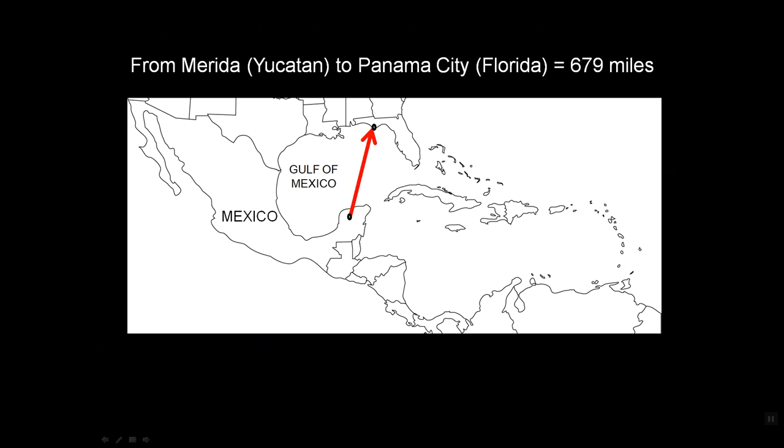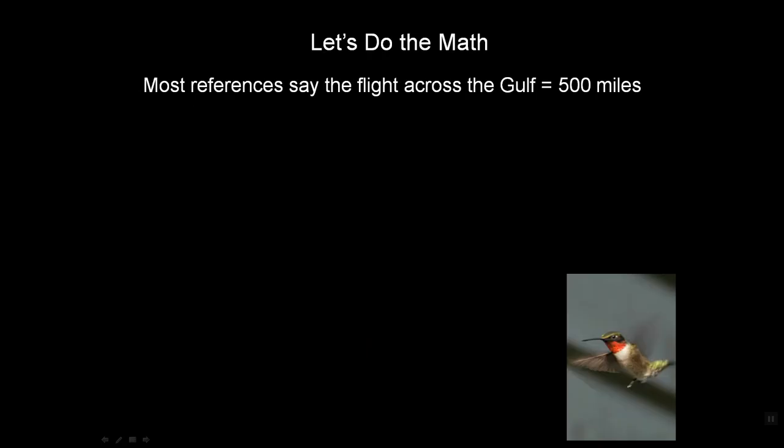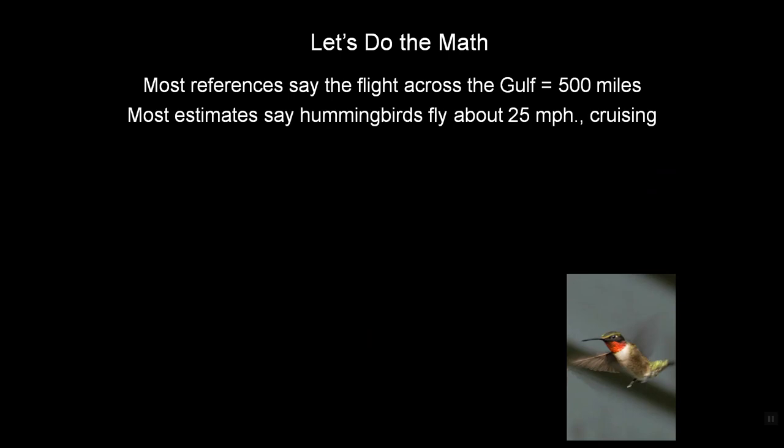If you were to fly directly from Morita, Yucatan, to Panama City, Florida, that'd be about 679 miles. But hummingbirds don't necessarily arrive and depart from those specific areas, so most references say the flight across the Gulf is about 500 miles. Most estimates also suggest that hummingbirds fly about 25 miles an hour at cruising speed, so it takes them about 20 hours to cross the Gulf of Mexico.